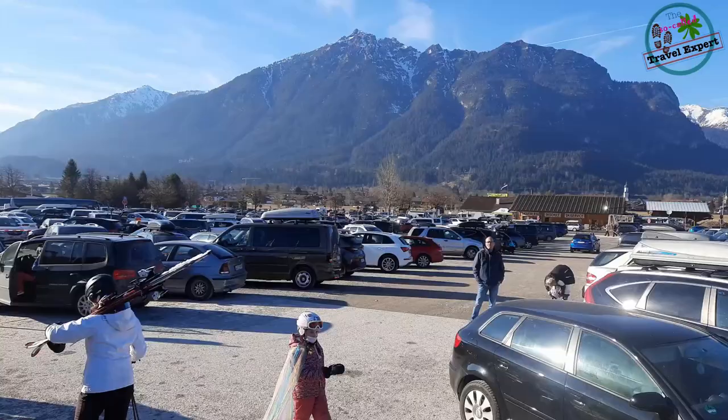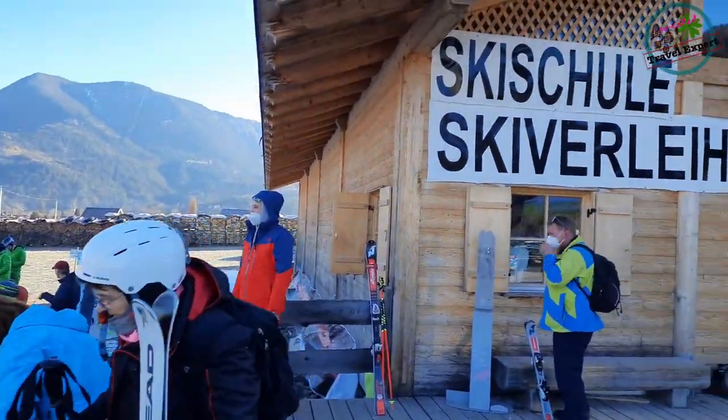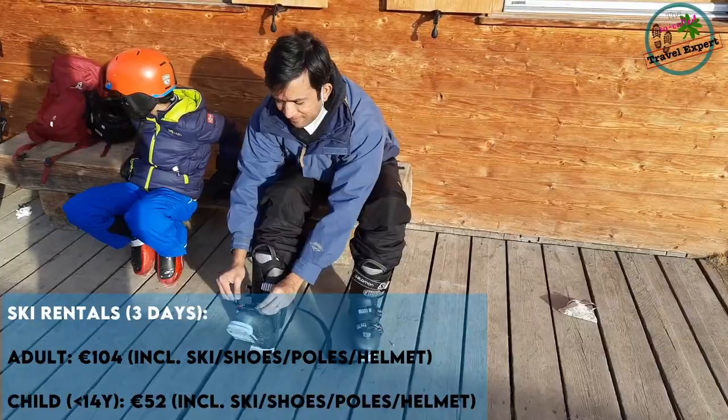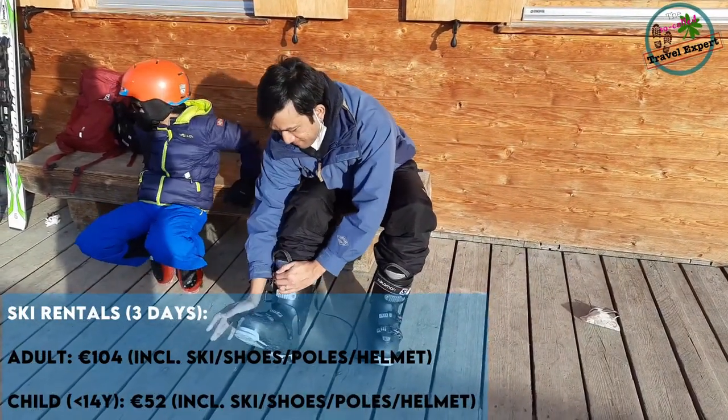There are at least three or four different ski schools offering their services here. A three-hour group course costs around 55 euros per day, and a private course would be up to 175 euros. The course time is usually only three hours.